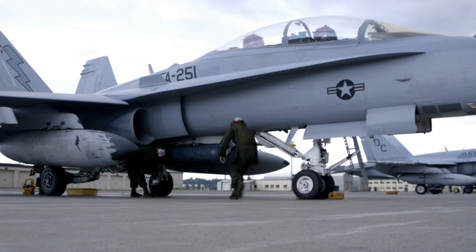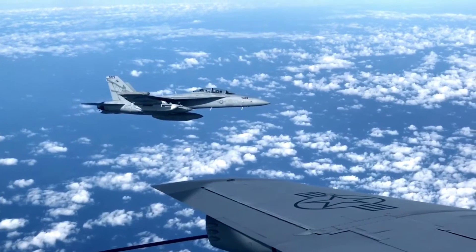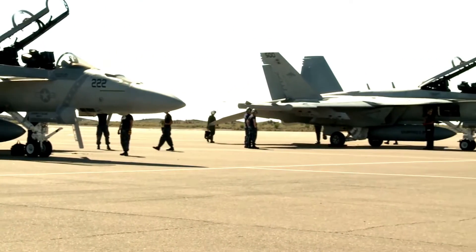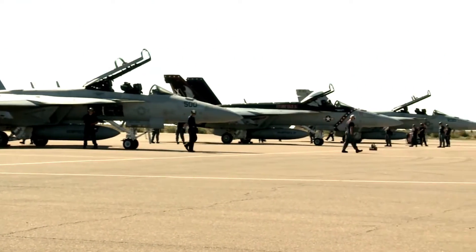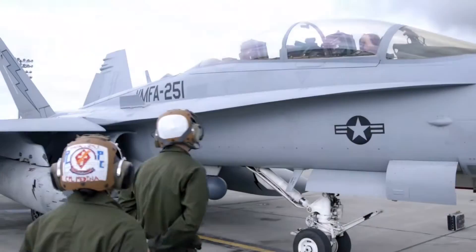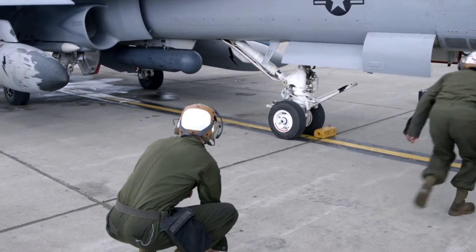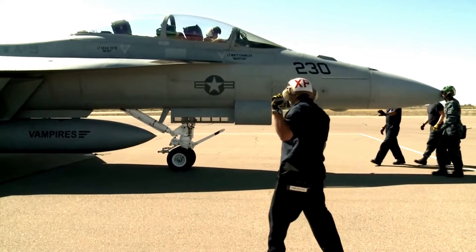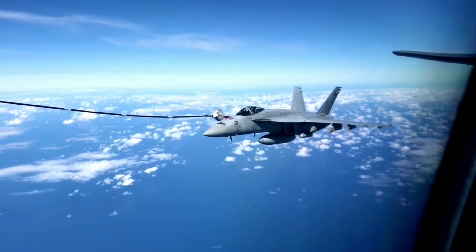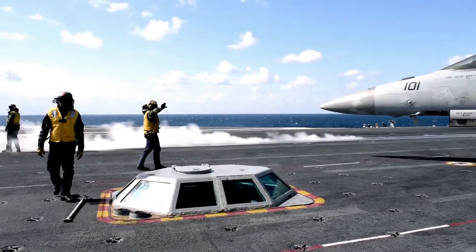Its specifications: max speed, 1.8 Mach, 2,222 km per hour. Max range, 2,100 nm, 3,380 km. Combat radius, 575 nm, 925 km. Rate of climb, 50,000 ft/min, 254 m per second. Max service ceiling, 50,000 ft, 15,240 m. Max takeoff weight, 51,900 lb, 23,541 kg. Thrust-to-weight ratio: 0.96.